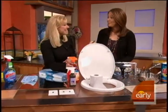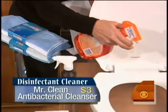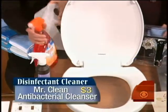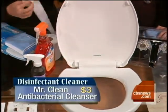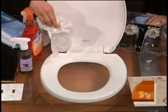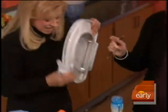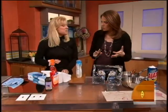For a disinfectant cleaner, you really want that in your bathroom. What I recommend is no cross-contamination — don't spray it on your cleaning cloth. I recommend something like Mr. Clean Antibacterial. Here's my little trick: take a little piece of toilet paper so you don't get germs on your cloth, and wipe the toilet seat. That way you don't have to worry about bringing germs and bacteria from your toilet seat to your bathtub.